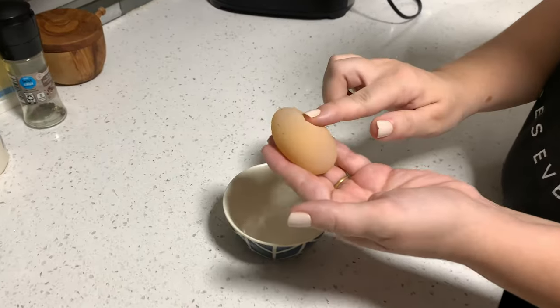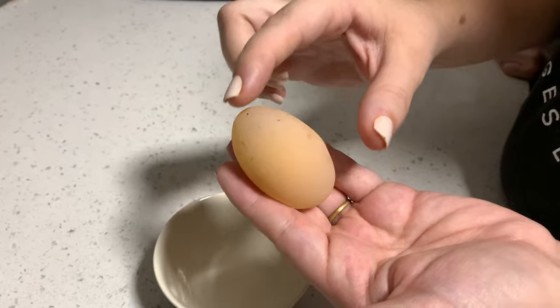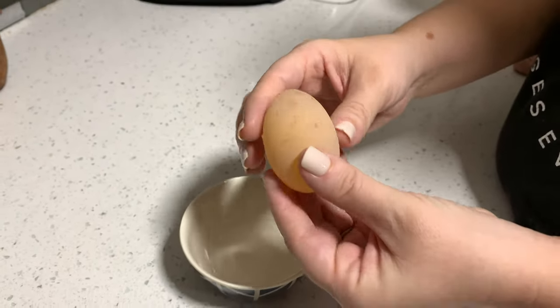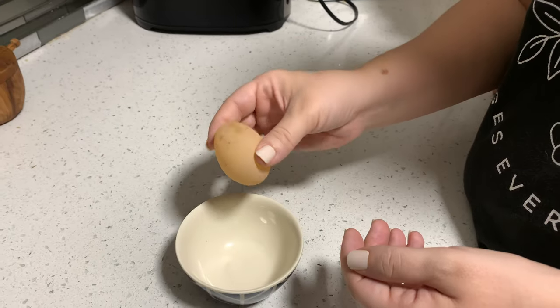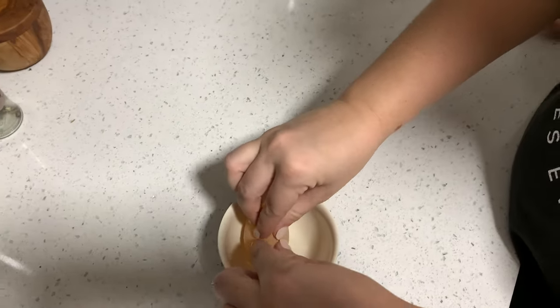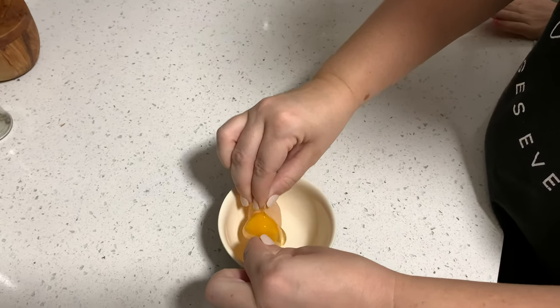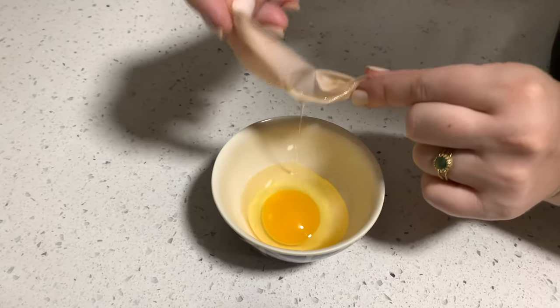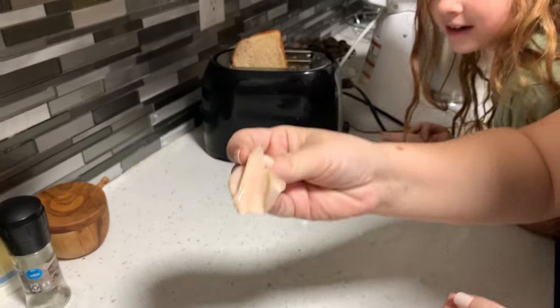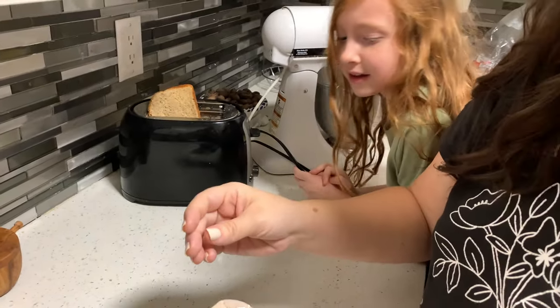So here's that weird soft, smushy egg — it's just so strange. We wanted to crack it and kind of see. I'll just poke it... I'm going to tear it out. Look at that! Yes, that's like a normal egg inside. That was the shell. That's strange, that is so strange.